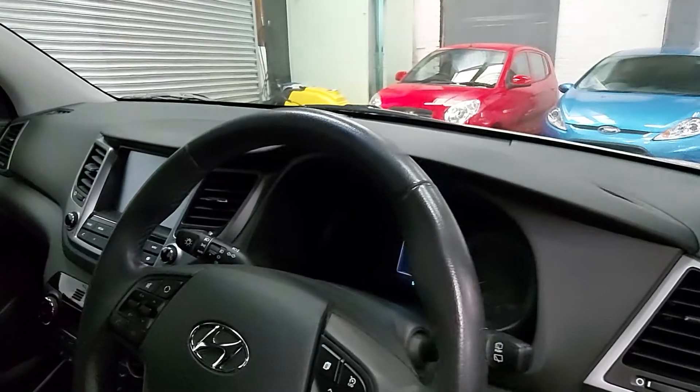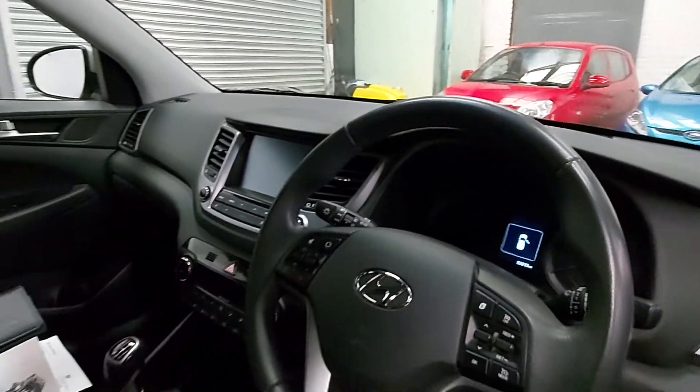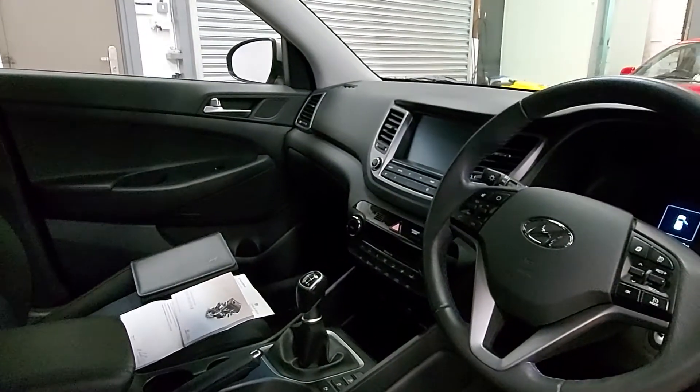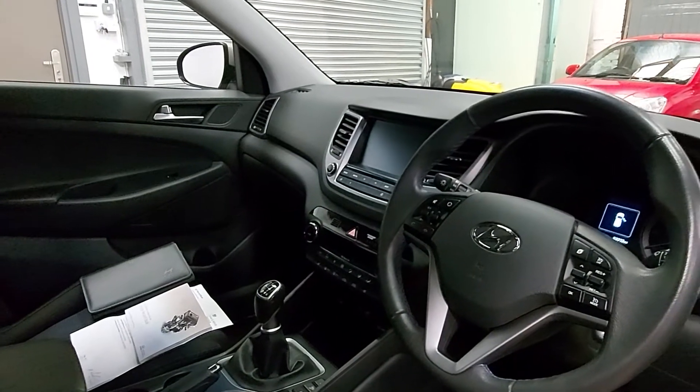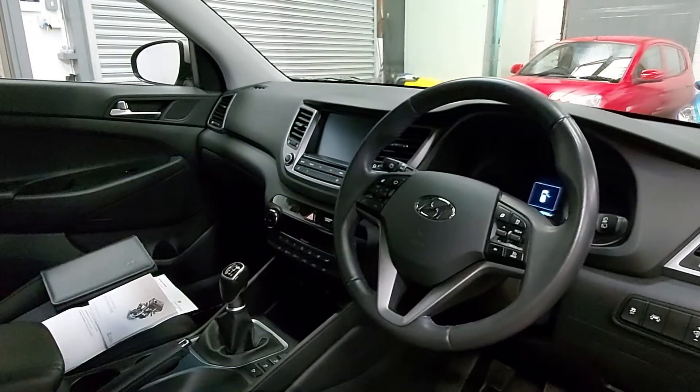53,000 miles from new. And as I say, two service stamps in the book with the Hyundai main dealer, and we're about to carry out another one on Monday to bring it all up to date. The last one was done at the end of 2019, so it was at 40,000 miles — that's 13,000 miles since its last service.